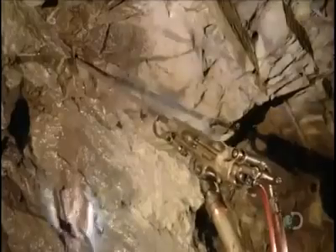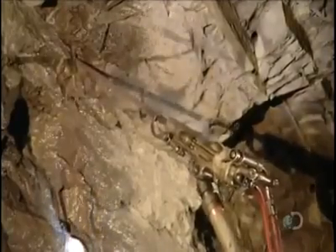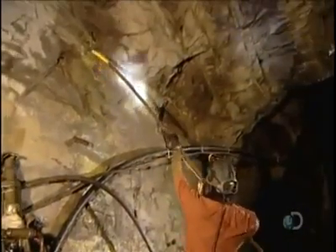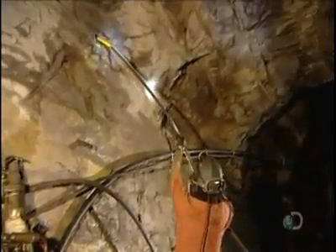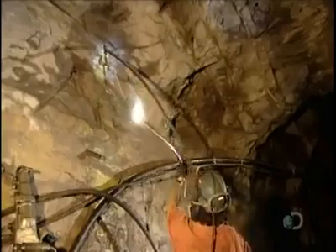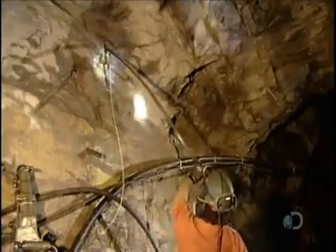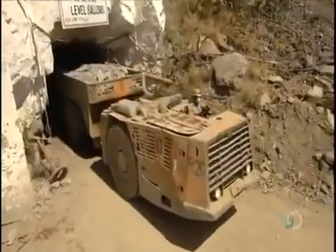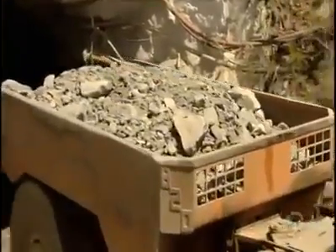Miners drill holes in the silver-rich areas the geologist pinpointed, then insert sticks of dynamite. After the blast, carts haul the chunks of rock, called ore, to the surface.